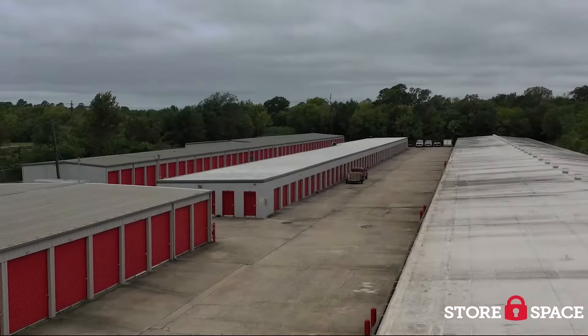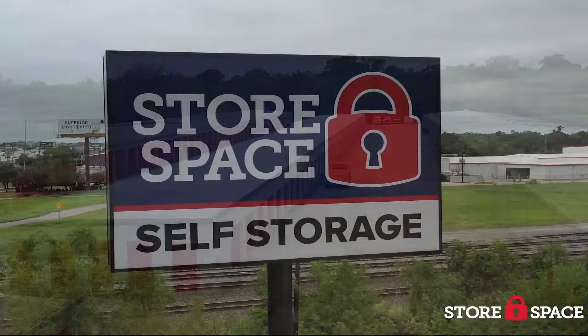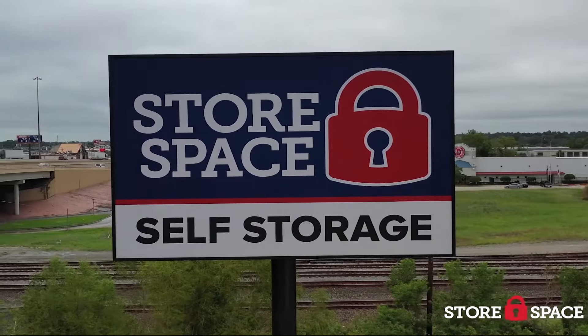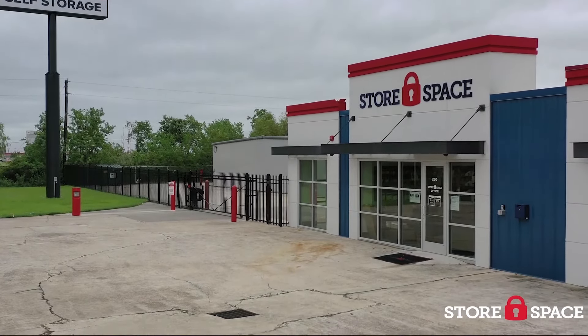Storespace Beaumont has premium features including climate controlled storage plus boat, RV and car storage. Call us at 409-239-0009 to learn how easy and affordable getting a storage unit can be with Storespace in Beaumont.